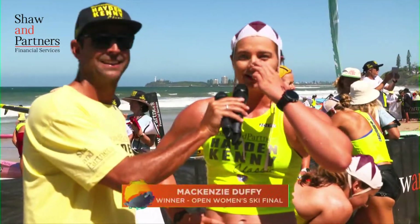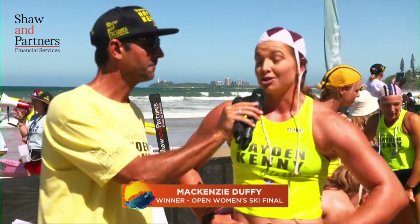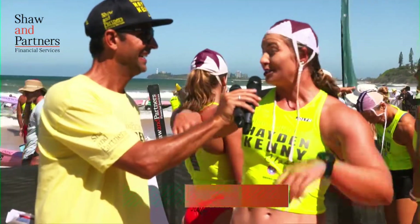McKenzie Duffy, great start out — first buoy, around first as well. But coming in with three girls on the wave — what was going through your mind? Oh, it's ski fun! You've got to take the wave if it comes, you know. It's pretty tricky out there without the shore break and I sort of just managed to hold it a little bit better than everyone else. Tried to do a cheeky body surf in there — as a ski paddler it doesn't go very well — so just held it a bit longer.